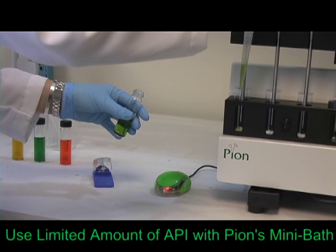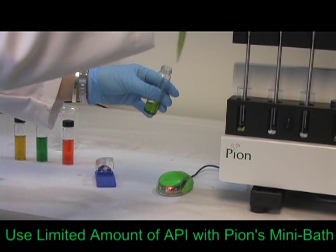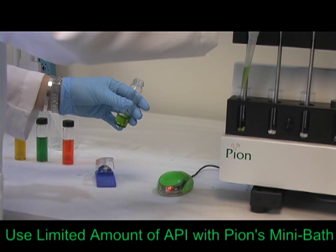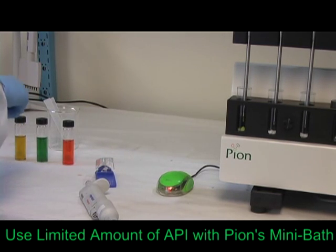Working with limited quantities of API can be costly and time-consuming. Instead, screen your compounds early using the microdisc and temperature-controlled mini-bath, which are best suited to work with limited API.